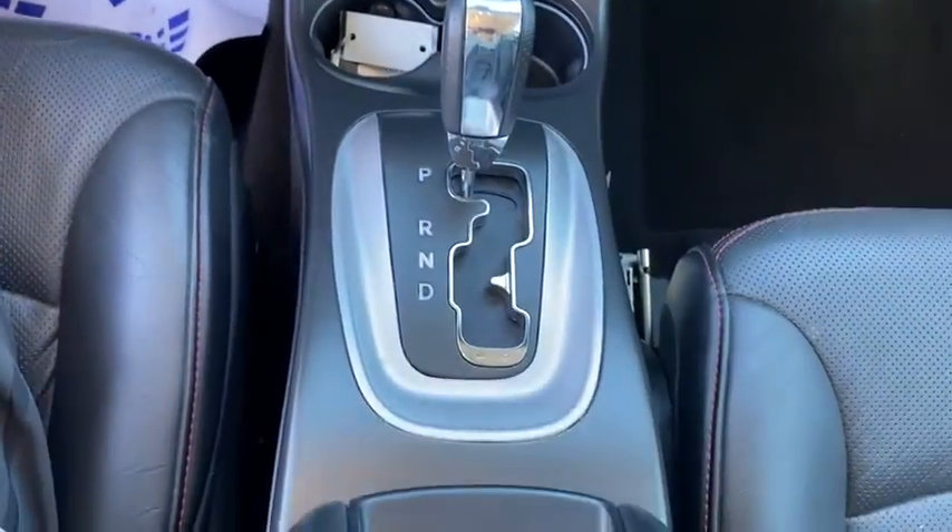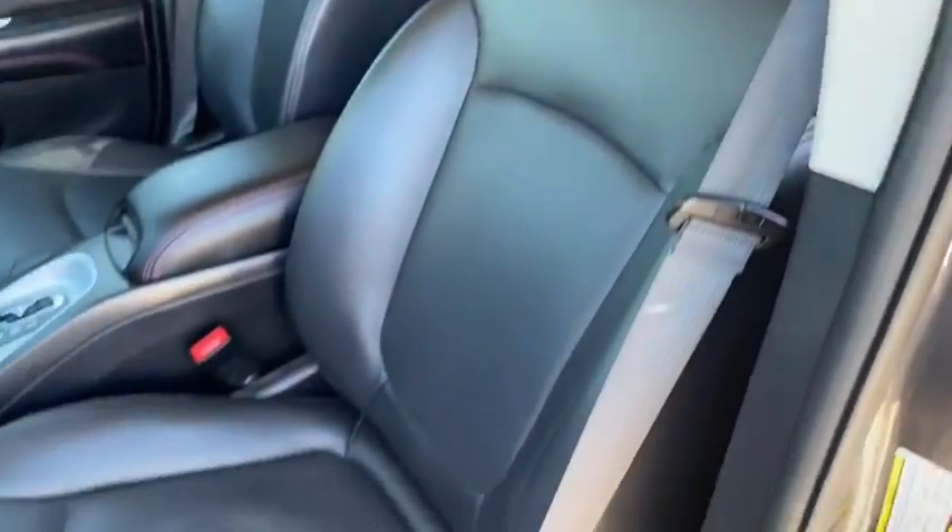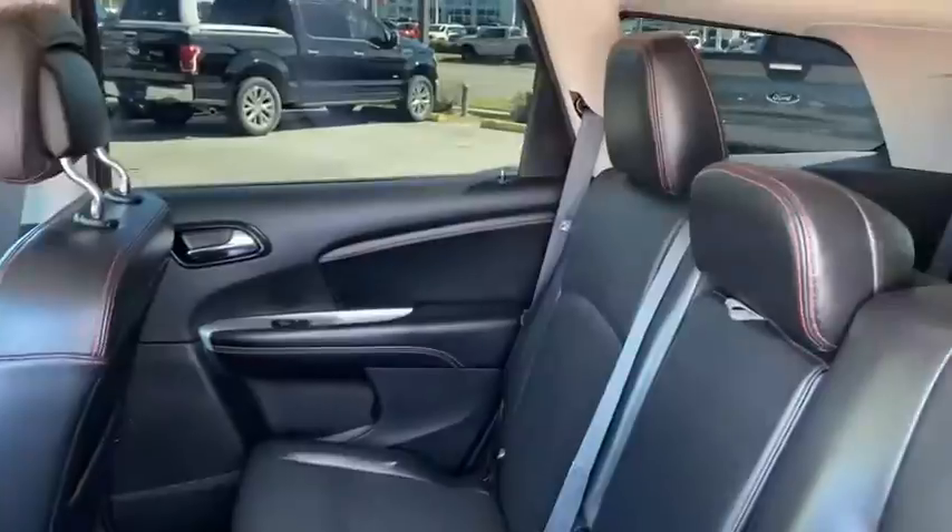This vehicle has less than 25,000 miles. Here are some of this vehicle's great options: keyless entry, remote engine start, third row seat, Bluetooth, leather-wrapped steering wheel.